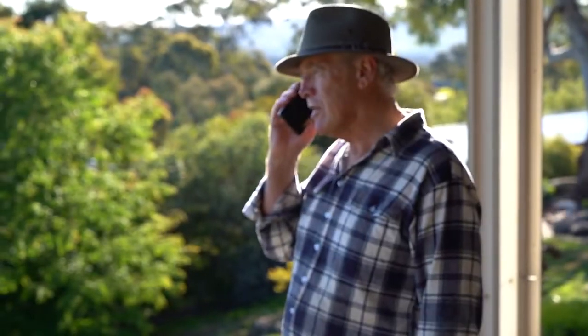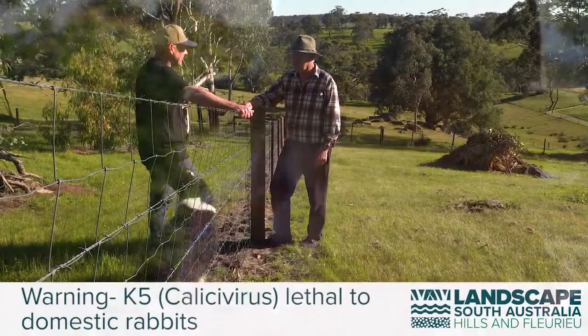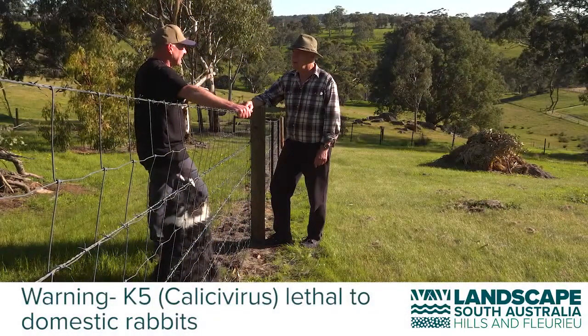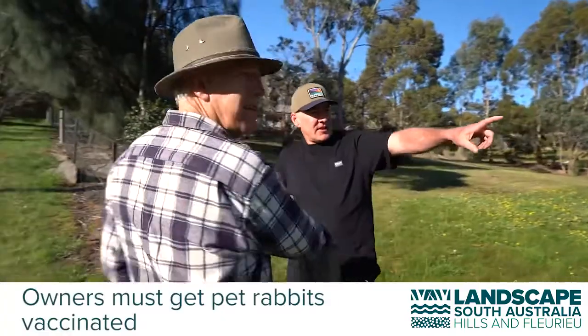If your neighbours have pet rabbits, it's essential that you tell them what you're doing. The Khaleesi virus can be lethal to domestic rabbits, so owners must get pet rabbits vaccinated.